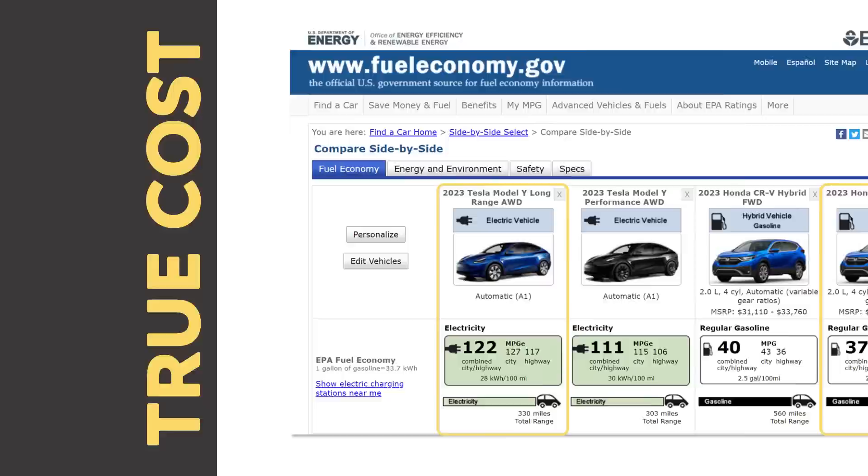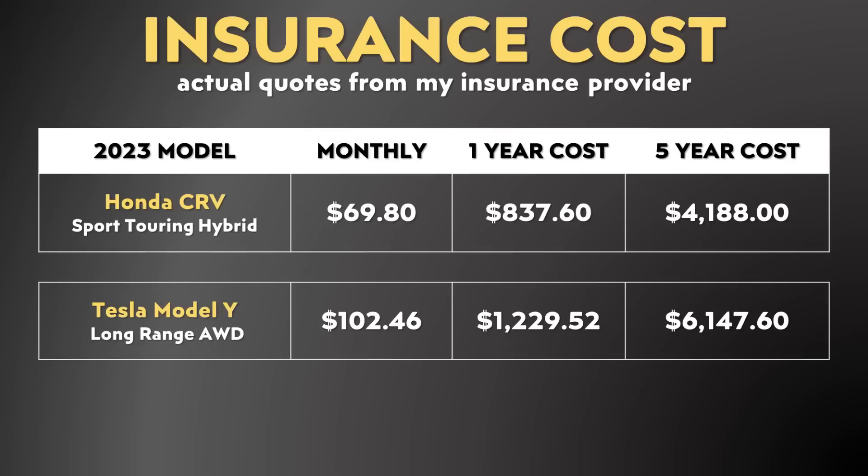When it comes to insurance costs, this can vary quite a bit from company to company and from person to person based on your driving record. However, I did call my insurance company and get actual quotes. For the Honda CR-V Sport Touring Hybrid, I was quoted a monthly rate of just a bit under $70, and for the Model Y long-range all-wheel drive, just a bit over $102 per month. That's been extrapolated out to a one-year and five-year cost at those insurance rates.